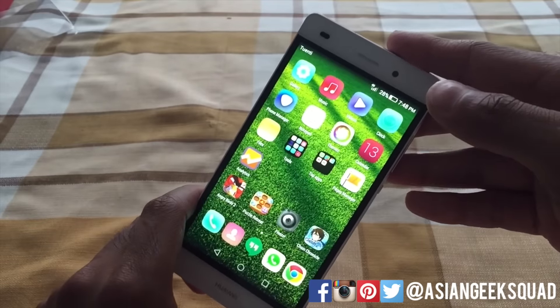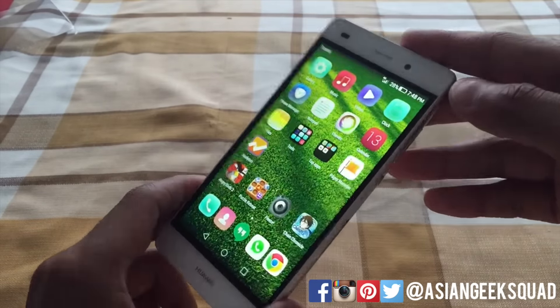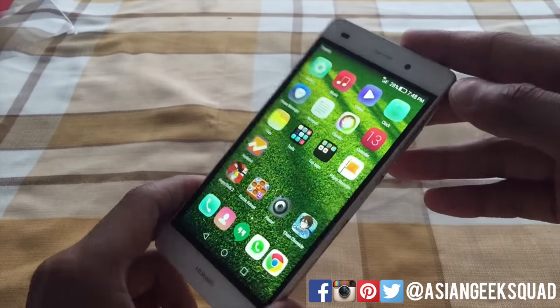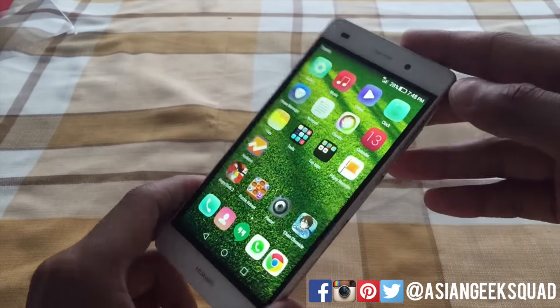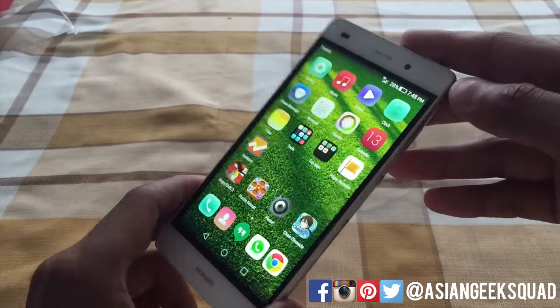The display is really good; you might have some trouble in direct daylight, but setting it to maximum brightness should work quite well. If you have any questions about the Huawei P8 Lite, please let us know and stay tuned for our full review where we scrutinize the features of the device.